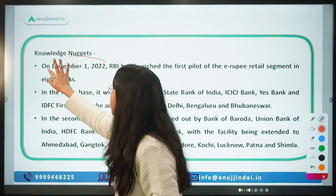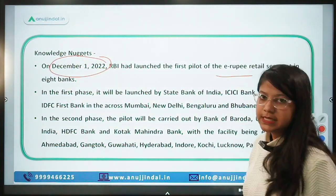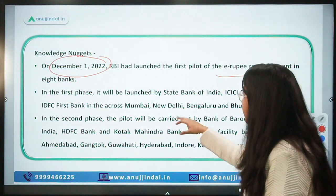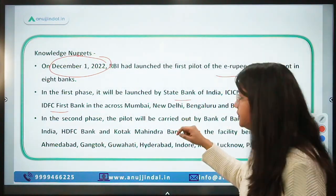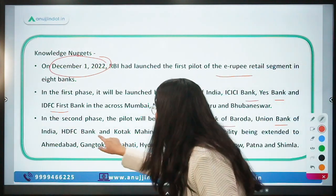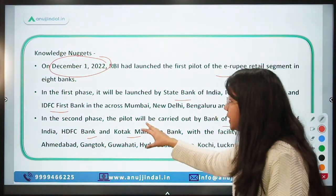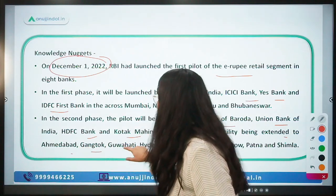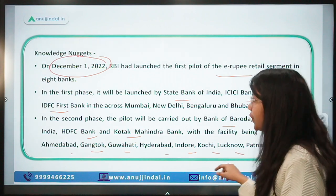RBI launched the first phase of the e-Rupee retail segment in December 2022. In phase one, the banks chosen were SBI, ICICI, Yes Bank, and IDFC First. For the second phase, Bank of Baroda, Union Bank, HDFC, and Kotak were chosen. The cities covered include Ahmedabad, Gangtok, Guwahati, Hyderabad, Indore, Kochi, Lucknow, Patna, and Shimla.